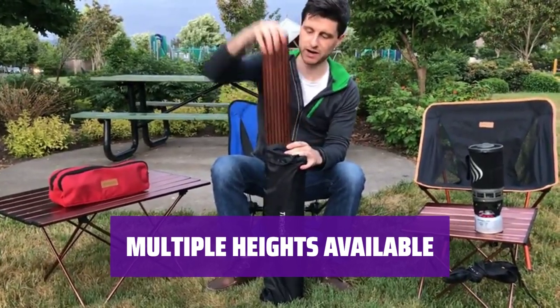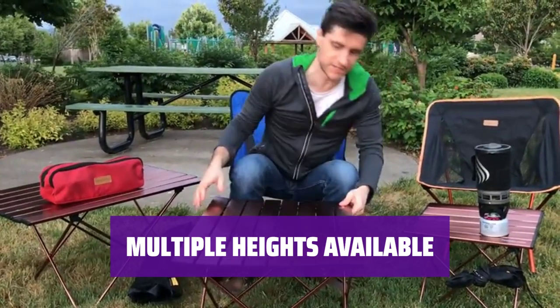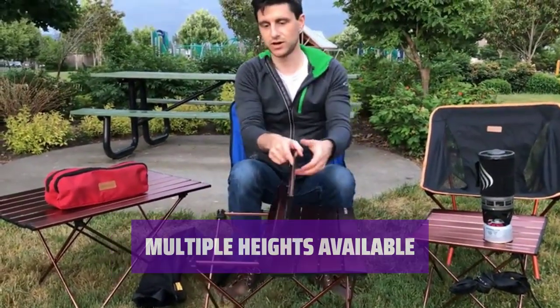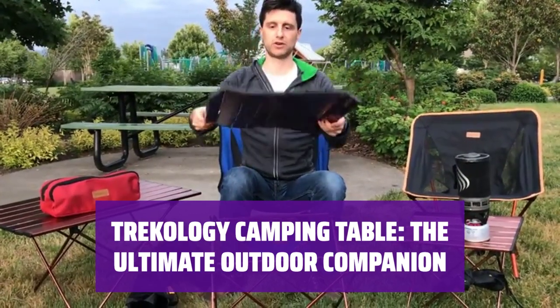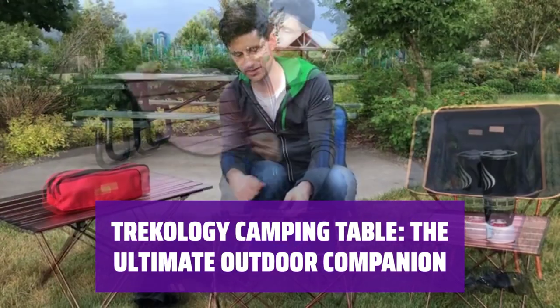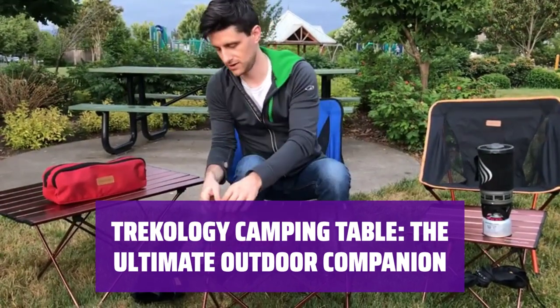Choose from three different knee-height options to accommodate adults and children of all sizes. Whether you're camping, picnicking, or enjoying a day at the beach, this camping table is the ultimate outdoor companion. Get yours today and make your outdoor adventures even more enjoyable.